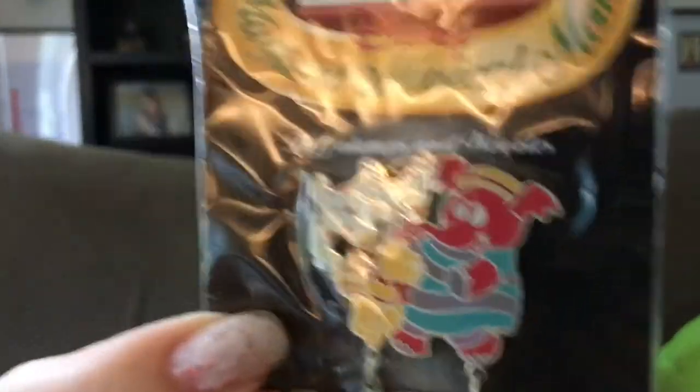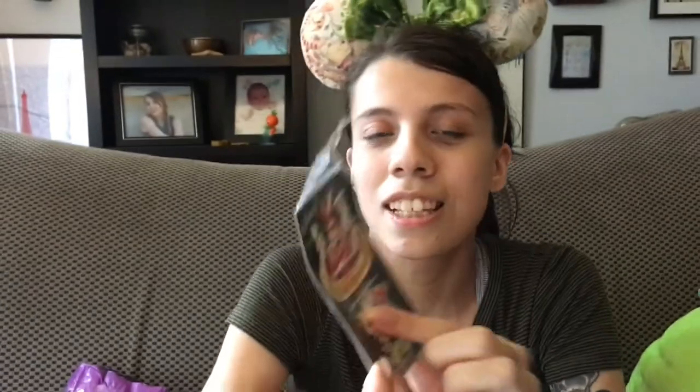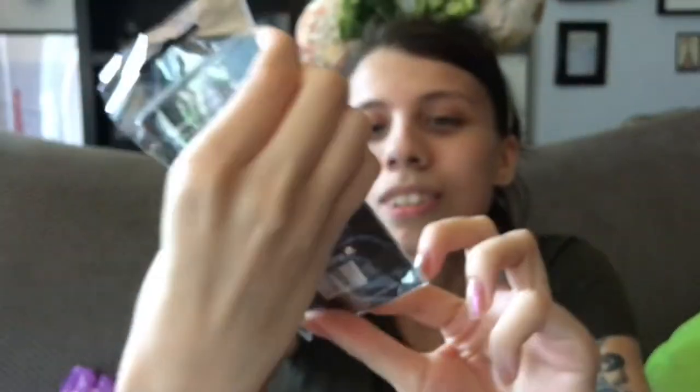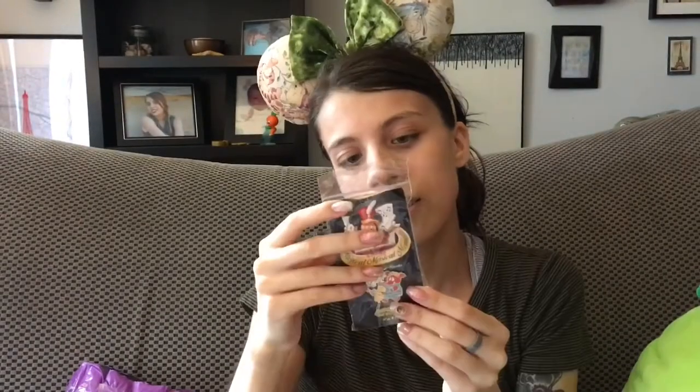The next pin is from the Magical Musical Moments series. It's a pin of the Heffalumps and Woozles song. It's got the polka dot woozles, the striped Heffalump with the hat, and then Pooh trying to protect his honey. On the bottom there's a little dangly piece that says Heffalumps and Woozles with music notes. On the back I can already see one I want — it's a Magical Musical Moment of the Bibbidi-Bobbidi-Boo song from Cinderella, which is one of my favorite movies, so I'll have to look for that.